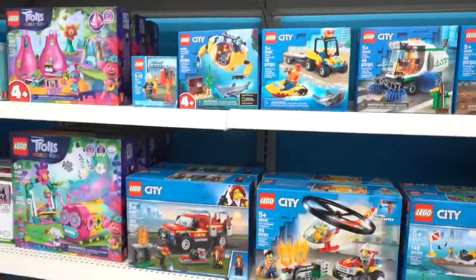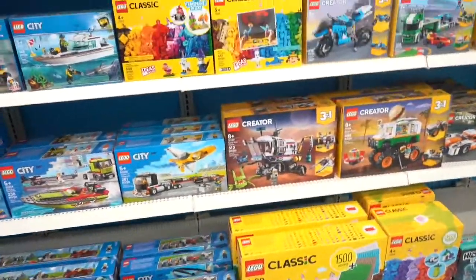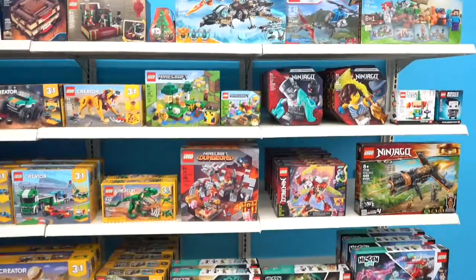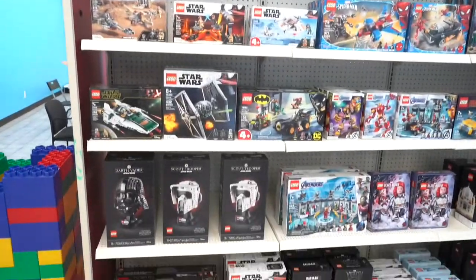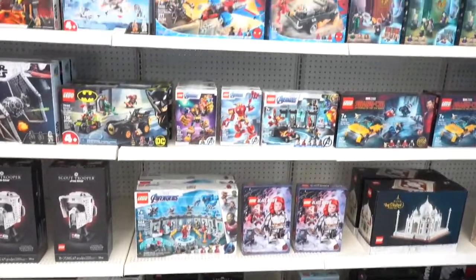You can find all the current sets, some previous sets, and gift-with-purchase sets — even going back to Chima and Hidden Side. This section also covers Star Wars, Marvel, and all that kind of fun stuff. It's really cool to see some of the sets that they have here at the store.